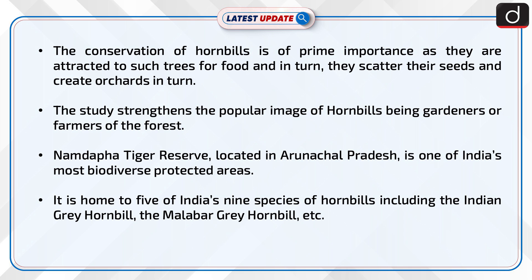Namdafa Tiger Reserve, located in Arunachal Pradesh, is one of India's most biodiverse protected areas. It is home to five of India's nine species of hornbills, including the Indian Grey Hornbill, the Malabar Grey Hornbill, and others.